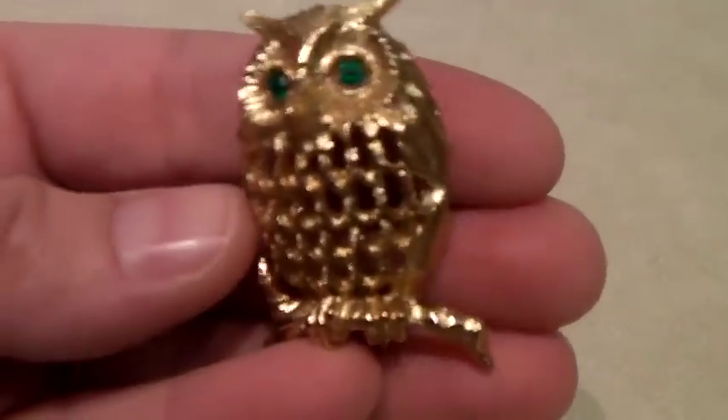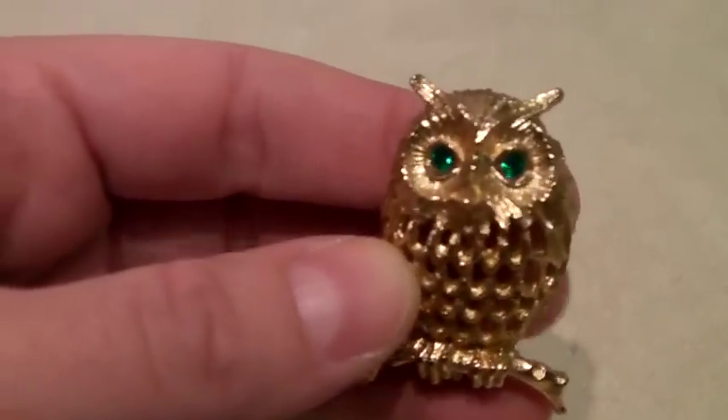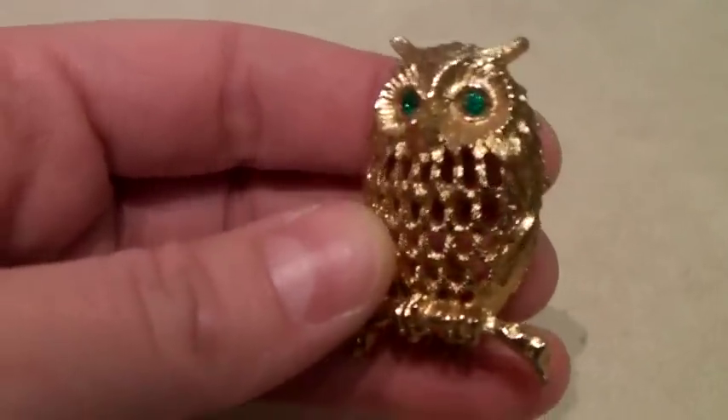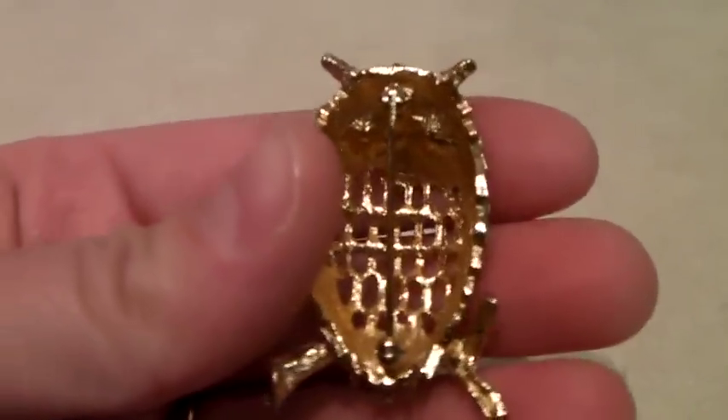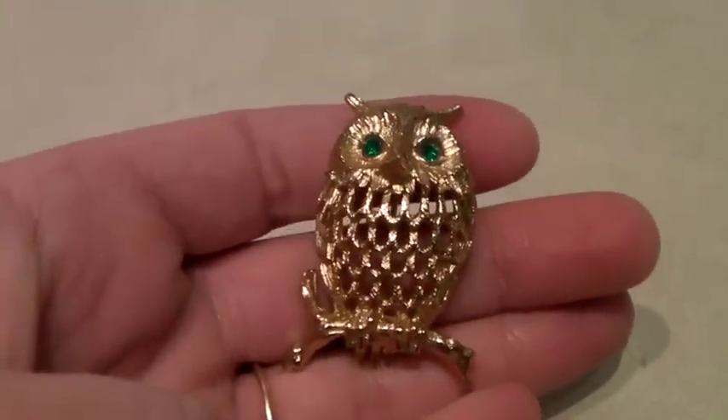This is a cool little mid-century Napier brand owl with emerald glass eyes — it's a brooch, but you could probably wear it as a necklace too if you put a chain around it. It sold for $37.